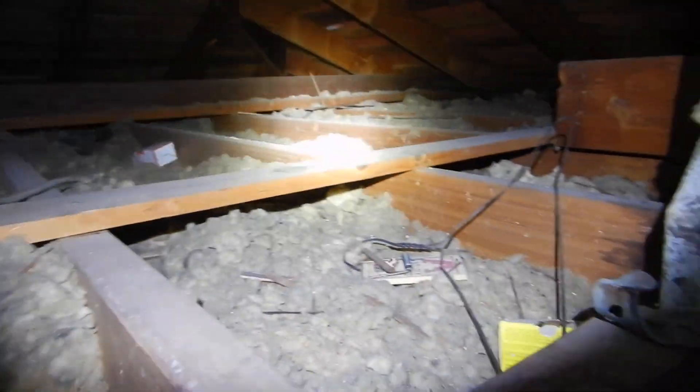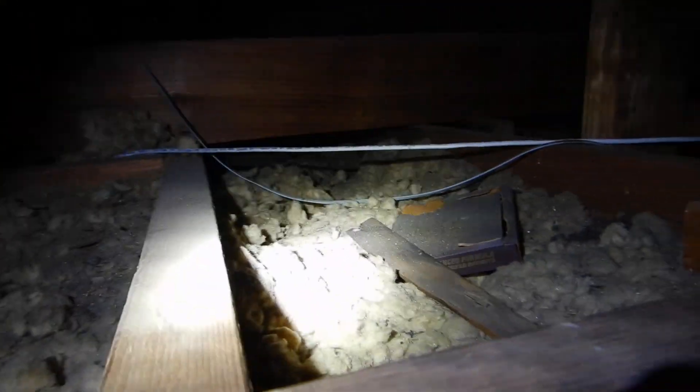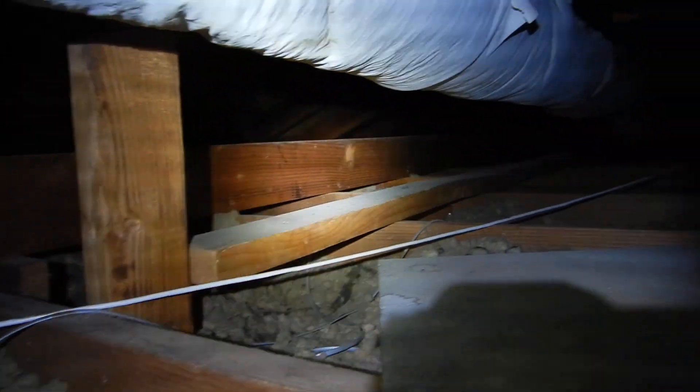Loose fill fiberglass, about four inches — it's been compacted, it's dirty, it's filthy. I recommend that all this be removed and the attic ventilation be improved. We've also got evidence of rodent infestation, including trails, and there is some dookie around here.